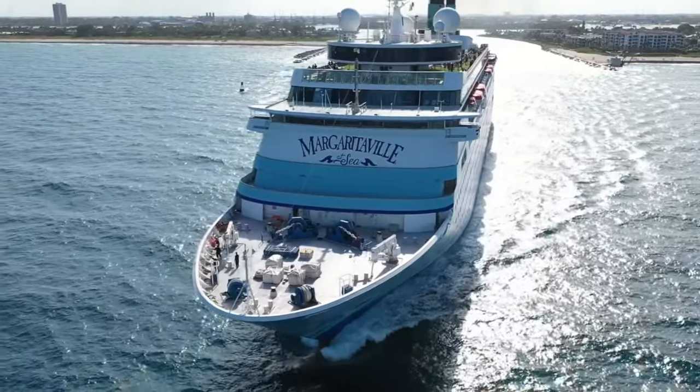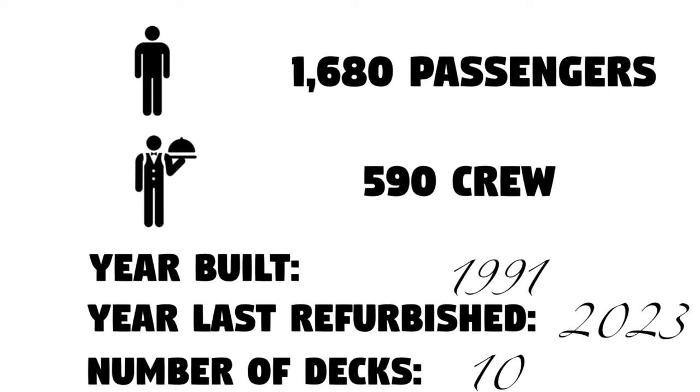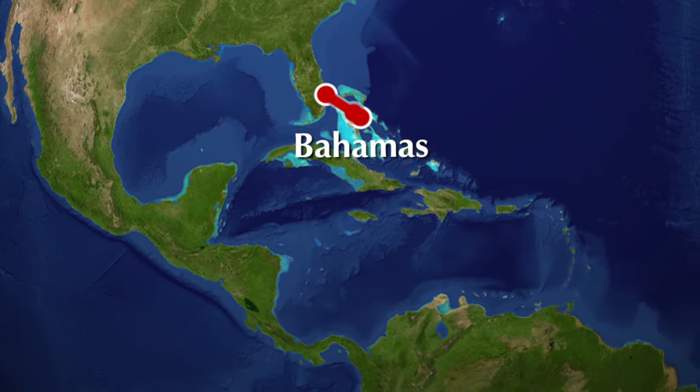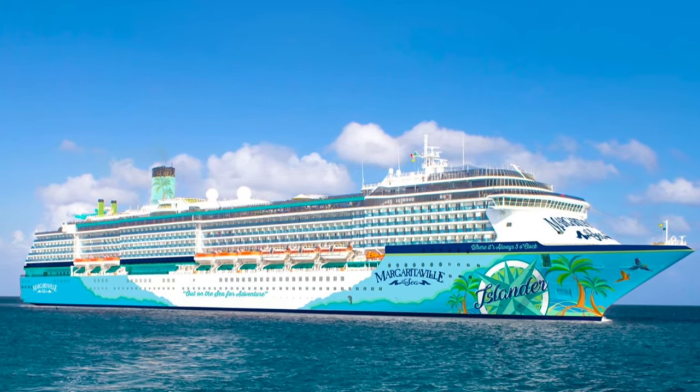Margaritaville at Sea currently has one ship in its fleet, the Paradise, which was built in 1991 and last refurbished in 2019. The cruise line is currently offering two-night sailings out of West Palm Beach and will be adding a second ship in summer 2024 called the Islander. For this review we'll just be talking about the Paradise, because that is the ship I sailed on.